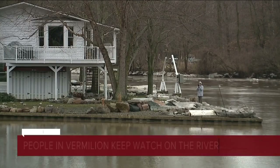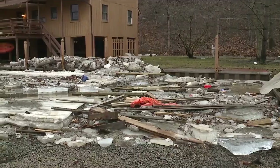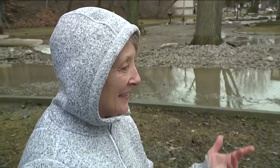Bill and Genevieve Everett love their home on Riverside Drive for the scenic views of the Vermilion River. It makes it worth it every time when you see the kayakers, the boats, the canoers, and everybody paddleboard. But in mid-February, it's a different view — this is the ugly side.